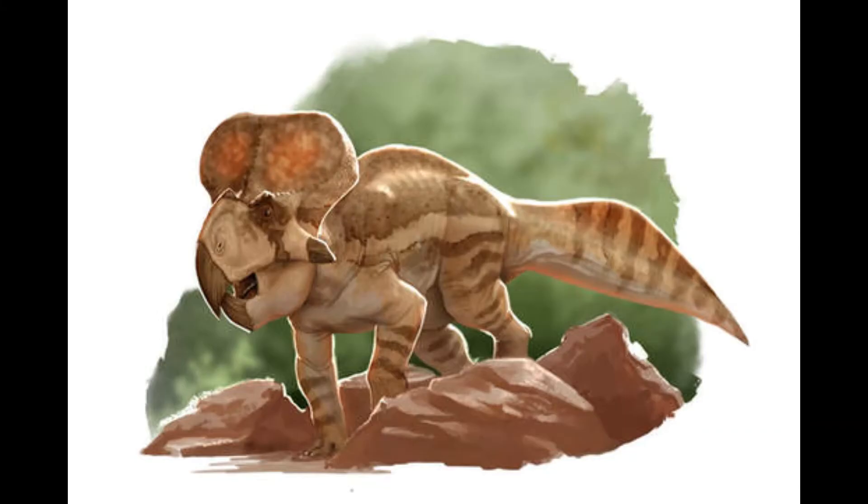In 2007, a Protoceratops was found — first discovered in 1965 — preserved with its own footprint, the first of its kind.